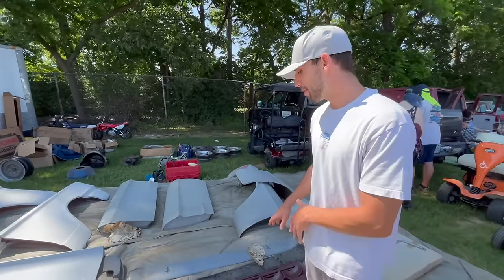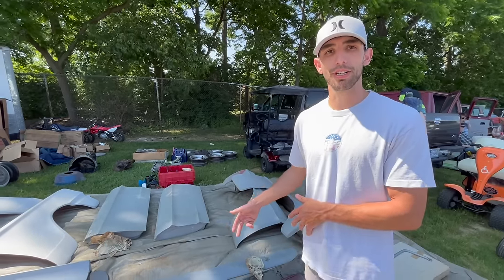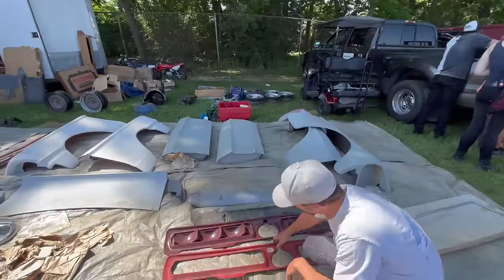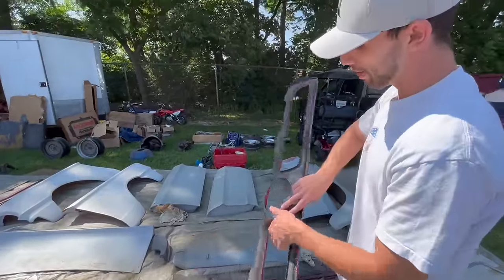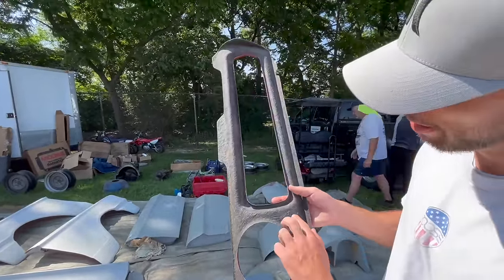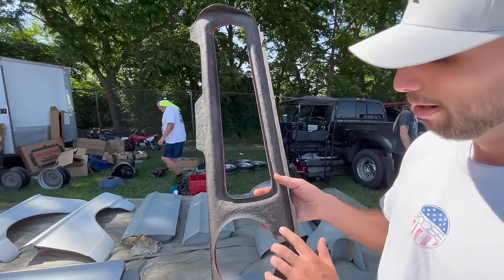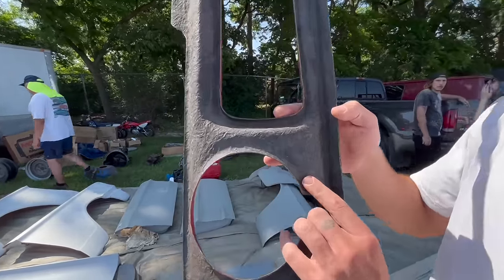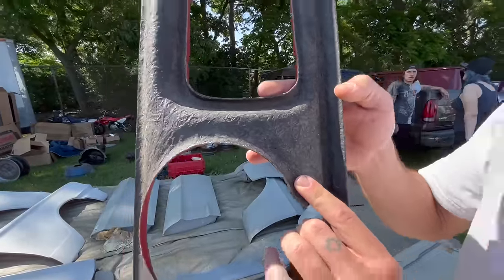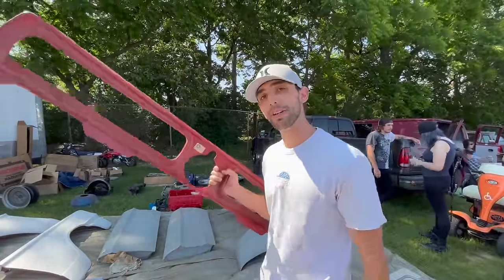We're making our way down the first aisle here, and I wanted to show you these Shelby pieces. They're not actually real Shelby pieces — these are reproduction Tony Branda stuff. The reason I want to show you is that on real Shelby cars, the fiberglass is actually smooth on the back end, and on all the reproduction pieces the fiberglass is not smooth. The fiberglass is different on the aftermarket parts.